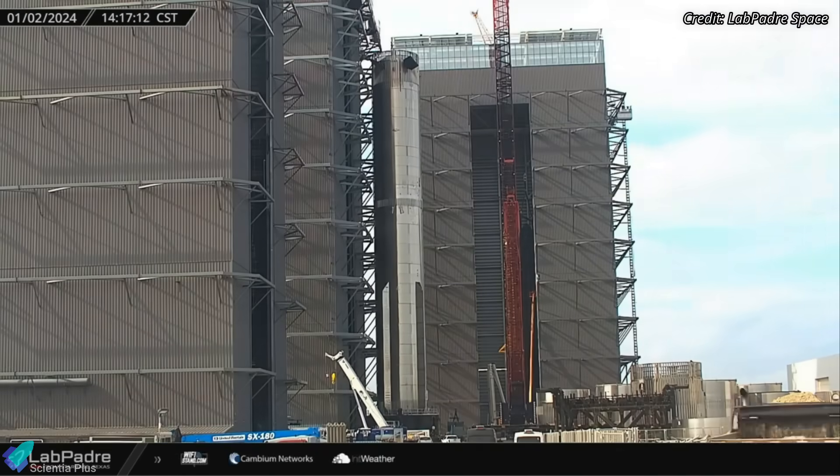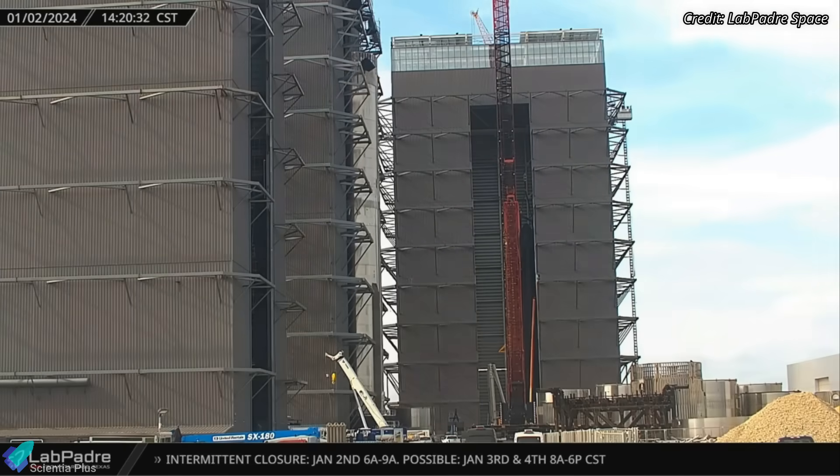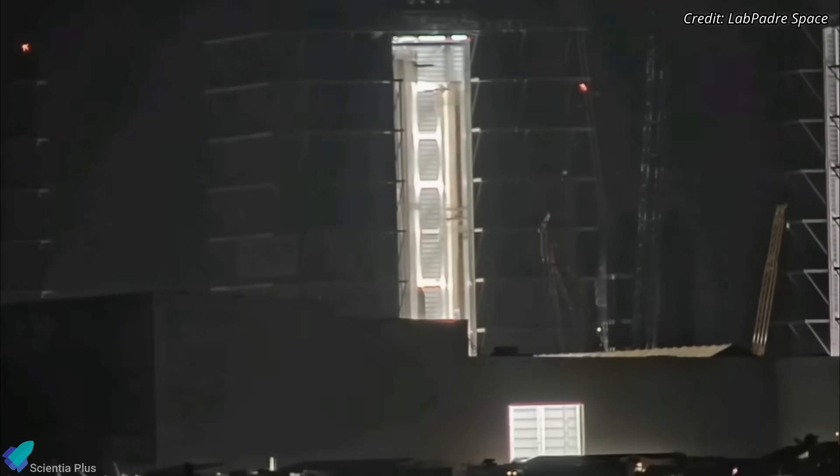Upon arrival at the production site, the booster made its way into the Mega Bay, the prime spot for booster stacking and processing operations. The booster was later lifted with the help of a bridge crane and placed atop a processing stand.